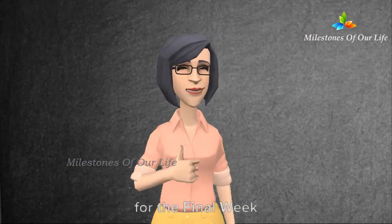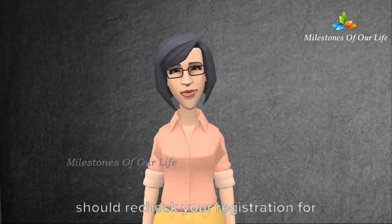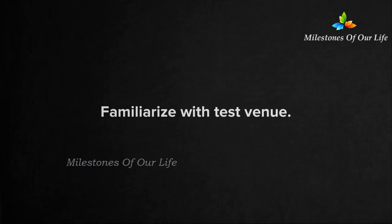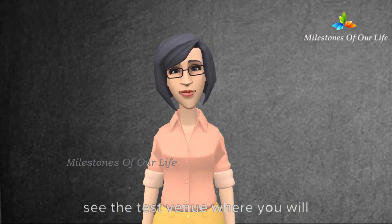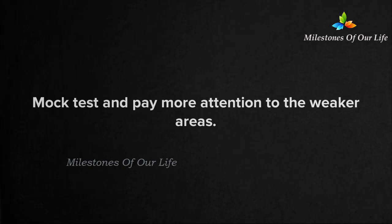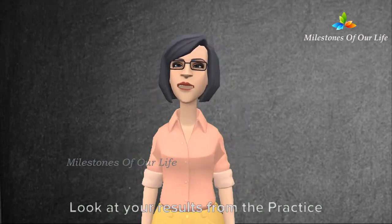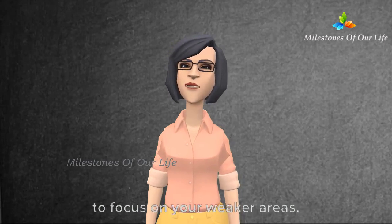I will tell you some general tips for the final week. In the week before your test, you should recheck your registration for accuracy and contact the OET help desk if there are any problems. If possible, visit the test venue — it can be helpful to know how long it takes you to get there and to see where you will actually take your test. During the last week, practice test material as if it were test day. Look at your results from the practice test, identify your strengths and weaknesses, and use the last week to focus on your weaker areas.